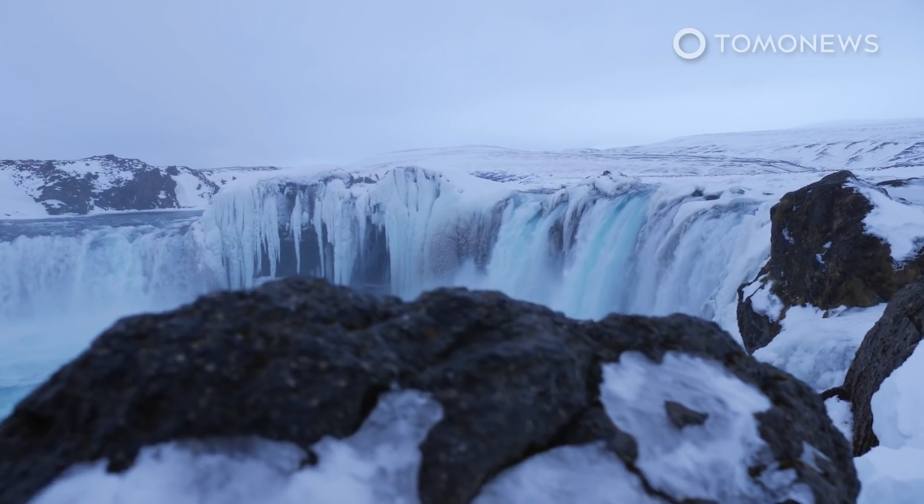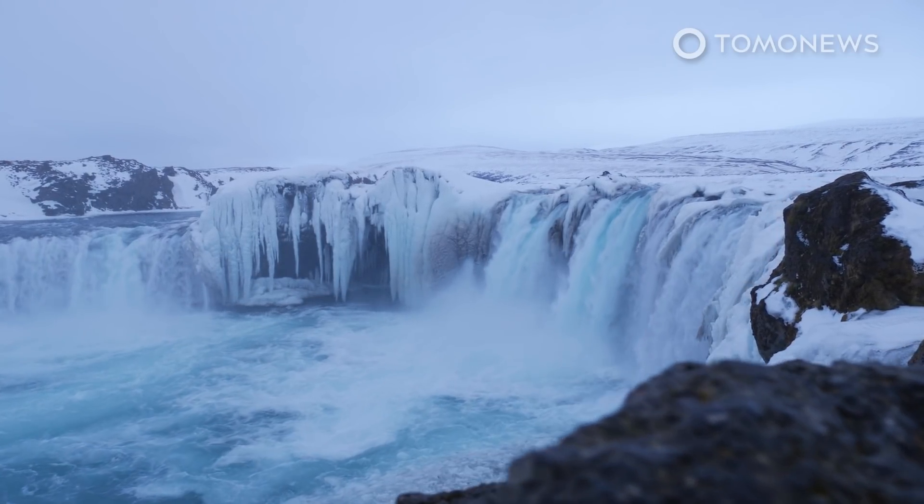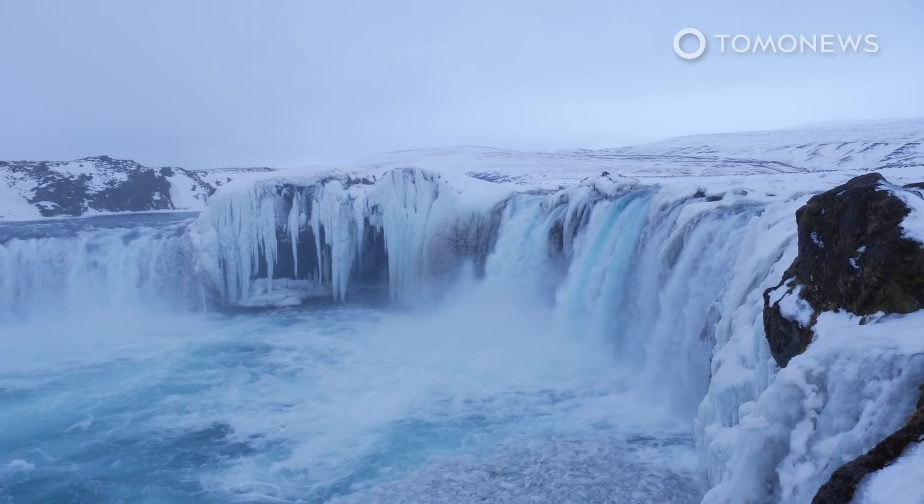The lead author of the study, Thomas Slater of the University of Leeds, says: as our climate warms, it's reasonable to expect that the instances of extreme melting in Greenland will happen more often.